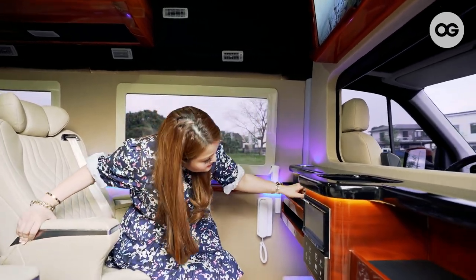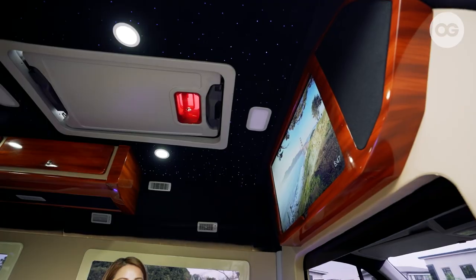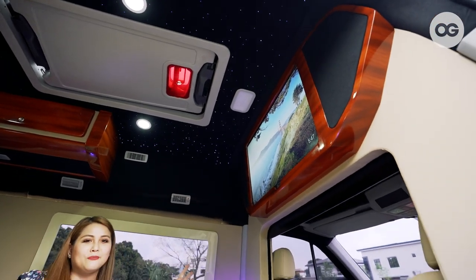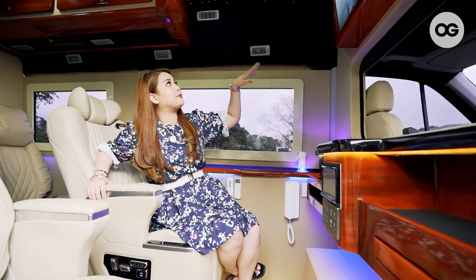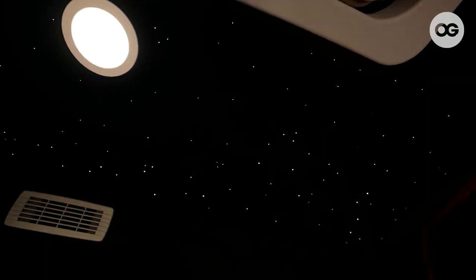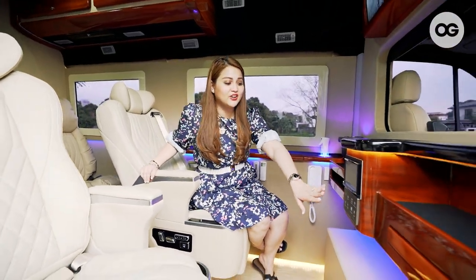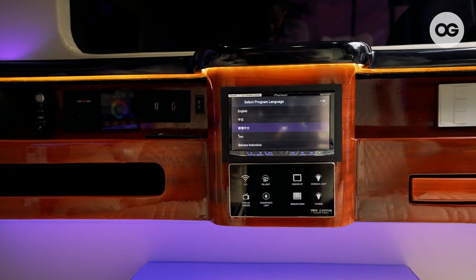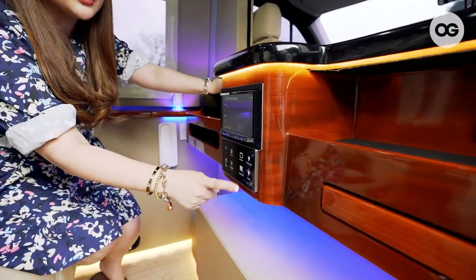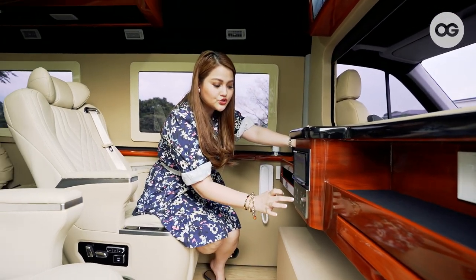We also have starlights. At night, if you just want to rest, it's comfortable — like you're on an airplane, like Etihad or Emirates. The color can be changed: white, green, purple — it's really up to your mood. It's very techie. Over here is our digital screen and our panel for everything — console light and others. You can control everything from here.